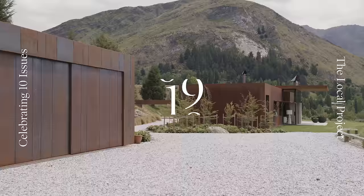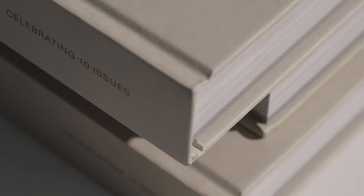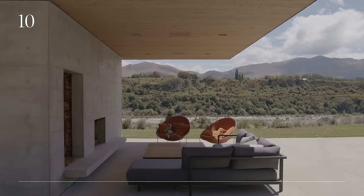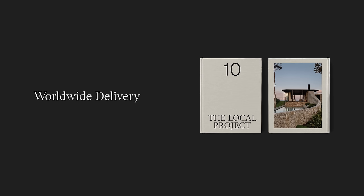This video is brought to you by Ten, our debut hardcover book celebrating ten issues of the Local Project. Ten unites the very best projects from the first ten issues into a beautiful single volume with over 400 pages of architecture and design from both leading and emerging creatives. The premium paper stock means Ten is an enduring addition to a coffee table or library, to be enjoyed for years to come. With worldwide delivery available, head to the link in the video description to purchase your copy and use the code BOOK5 at checkout for a 5% discount.